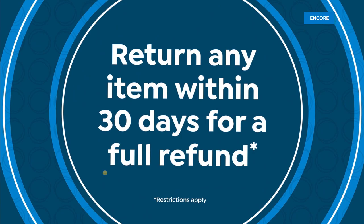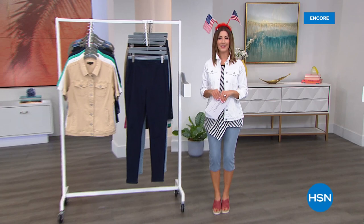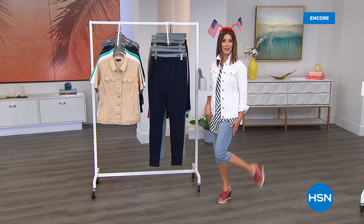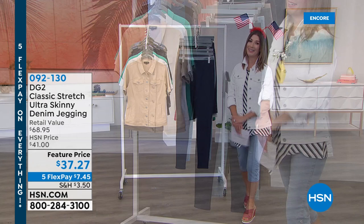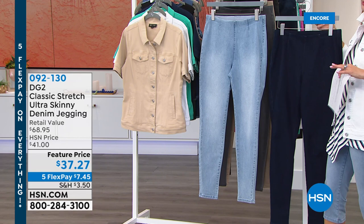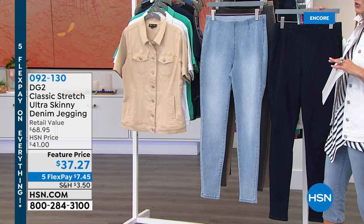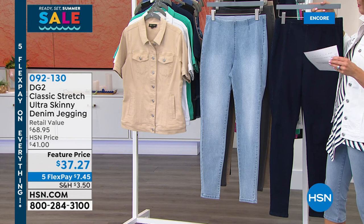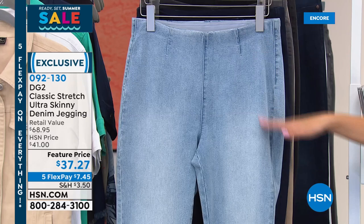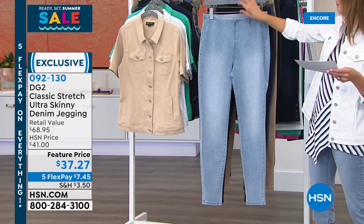I love Memorial Day weekend — I love picnics, parades, getting together with family and friends. And if you love to eat, you're going to love not only our today's special flex stretch pedal pusher but also the next jean I'm sharing with you. Welcome back — this is the lowest price we've ever offered in the ultra skinny denim legging — we have never done this classic stretch ultra skinny denim jegging at $37.27. It's a full-length jean. Beautiful clean, sleek, polished design — no fly, no zippers, no pockets, no buttons, no belt loops. Wonderful wide elastic waistband, real patch pockets on the back.